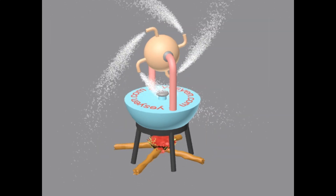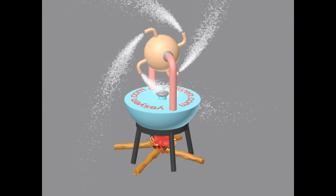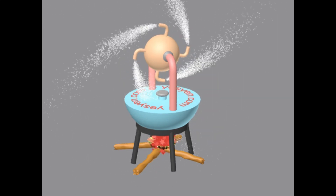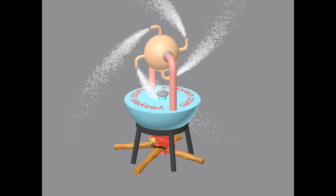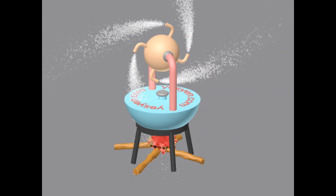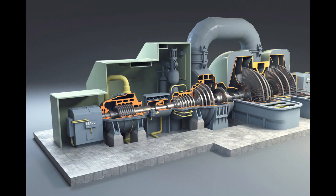The steam is expelled through the nozzles, generating thrust and causing the sphere to spin. The modern steam turbines are developed and built on this basic steam engine suggested by Heron.